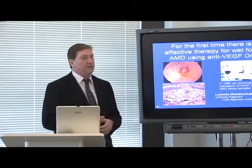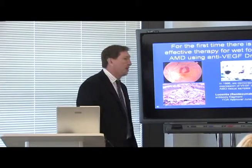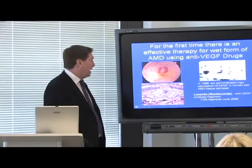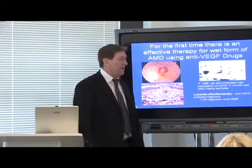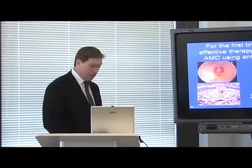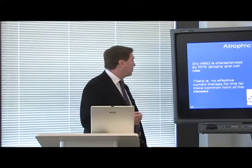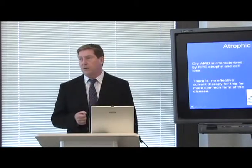For the very first time, there is an effective therapy for the wet form of age-related macular degeneration using anti-VEGF drugs. In 1996, we were the first to demonstrate very high expression of VEGF in human wet AMD tissue samples. By June 2006, the FDA approved Lucentis, an anti-VEGF antibody fragment, which has improved vision when given by intraocular injection. Unfortunately, the majority of AMD patients have the dry form, characterized by RPE atrophy and cell loss, for which there is currently no effective treatment.